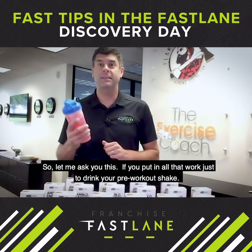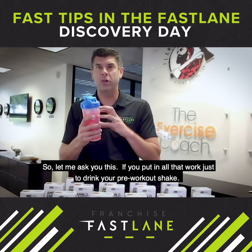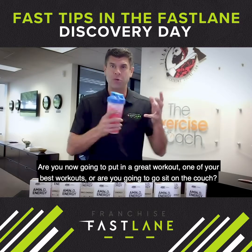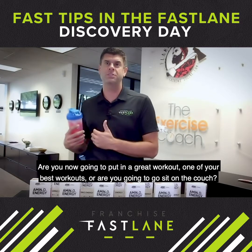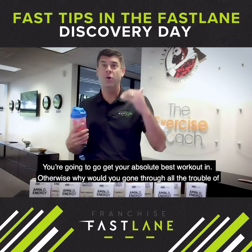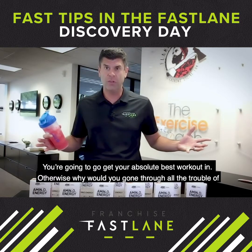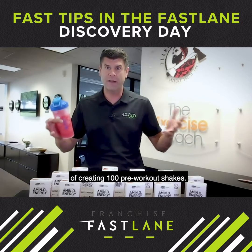So let me ask you this: if you put in all that work just to drink your pre-workout shake, are you now going to put in a great workout — one of your best workouts — or are you gonna go sit on the couch? You're gonna go get your absolute best workout in. Otherwise, why would you have gone through all the trouble of creating a hundred pre-workout shakes?